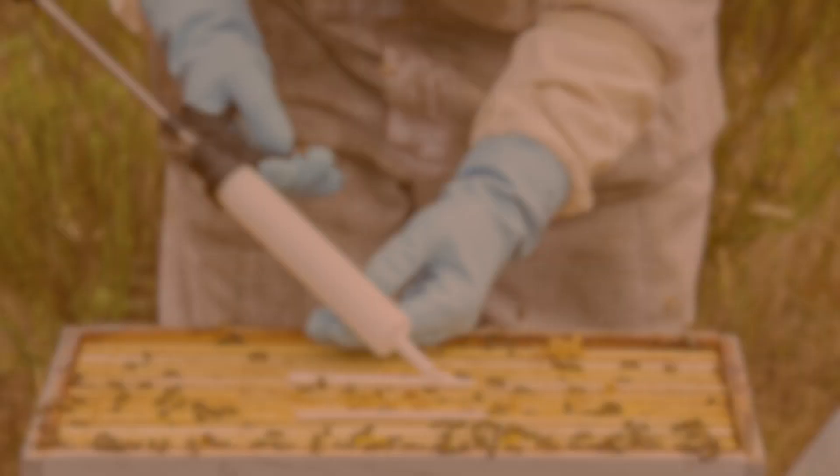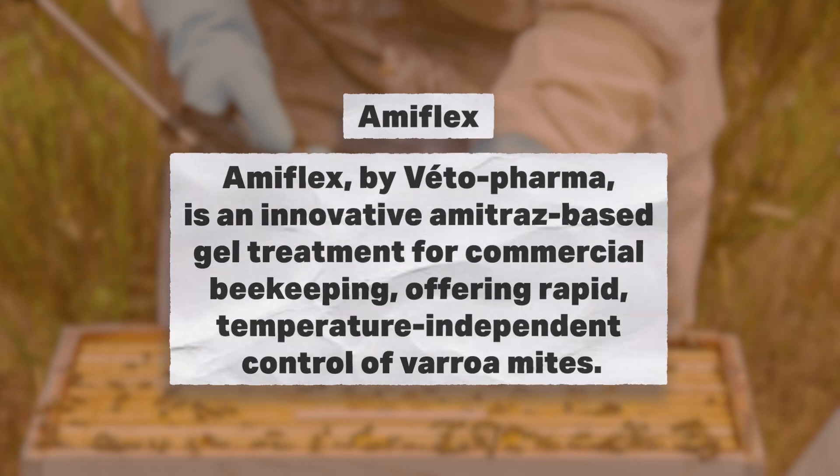Hi, it's Frank from Man Lake, and I'm here with Billy Fussell, a commercial beekeeper here in Florida, and he's going to talk to us a little bit about his experience with Amiflex, the new mite treatment — kind of a replacement for ApiVar — and he's got some good feedback because the best feedback we get is from people who are actually using the product.